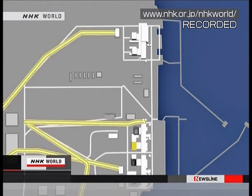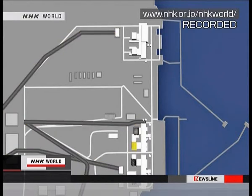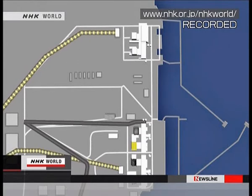In today's plan, work is divided into three tasks: one to restore cables at No. 1 and No. 2 reactors, another at the No. 3 and 4 reactors, and repairs to the power system at No. 5 and 6 reactors.